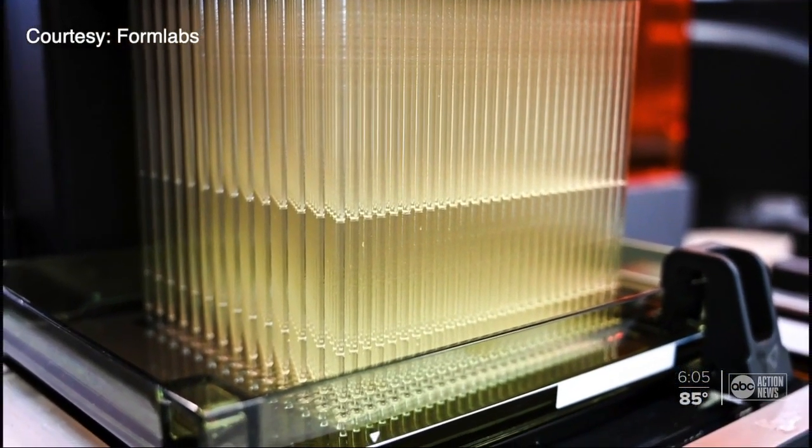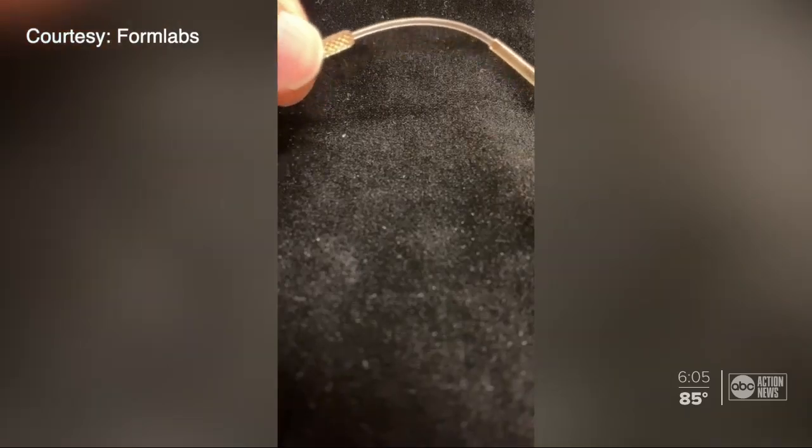In just two weeks, the team went from design conception to clinical trials. We are printing them en masse at this point, and from our lab alone, we can produce about 3,000 a day.